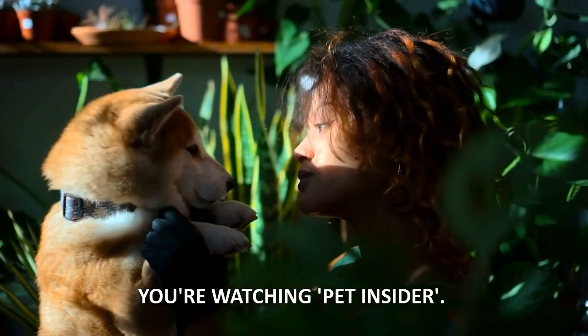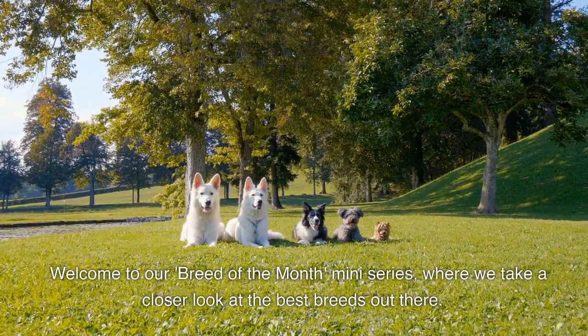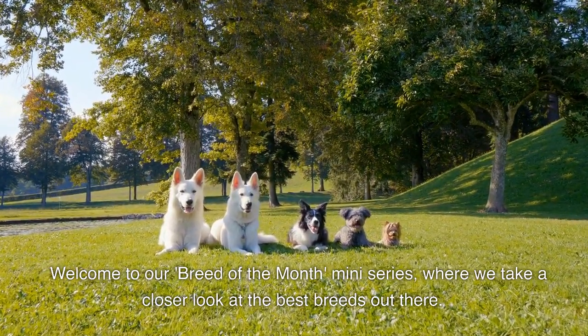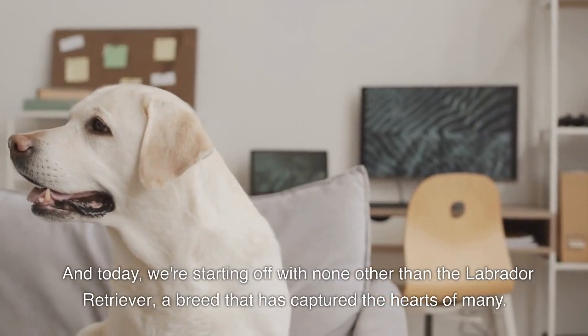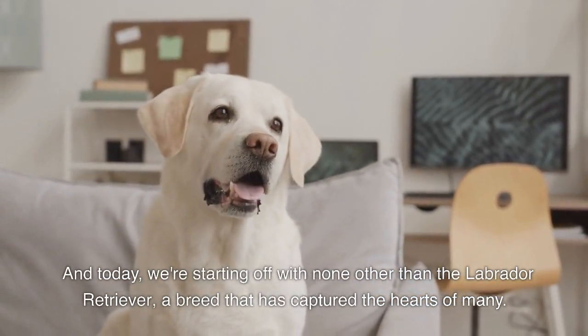You're watching Pet Insider. Welcome to our Breed of the Month mini-series, where we take a closer look at the best breeds out there. And today, we're starting off with none other than the Labrador Retriever, a breed that has captured the hearts of many.